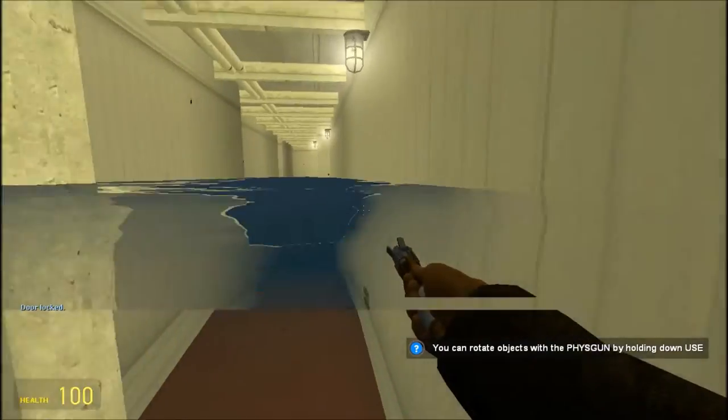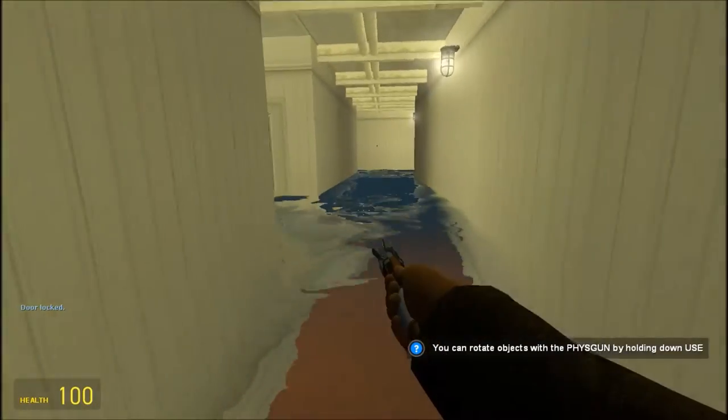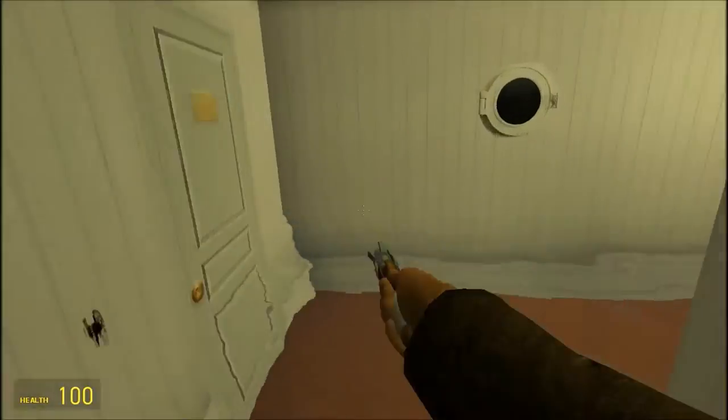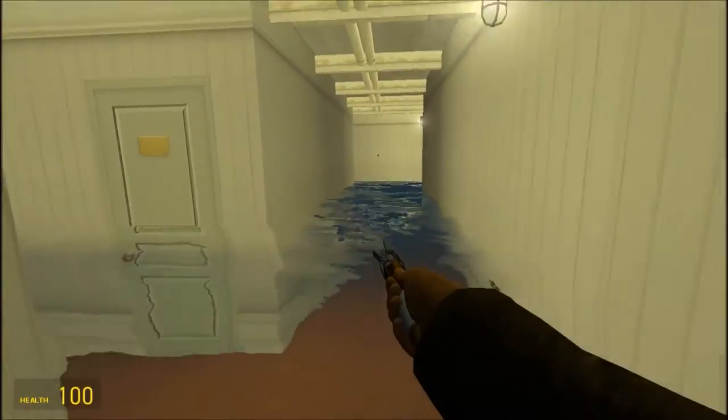The water's really filling up fast. I need to find a way to the outside of the lifeboat deck so we can survive and get off this ship. Bear with me guys, because I'm pretty sure it's this way.